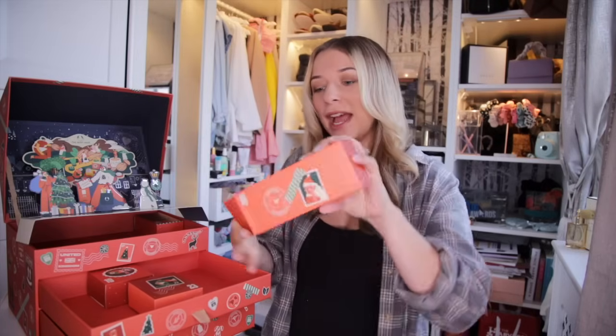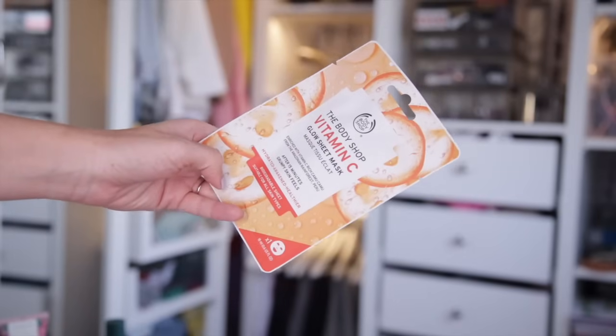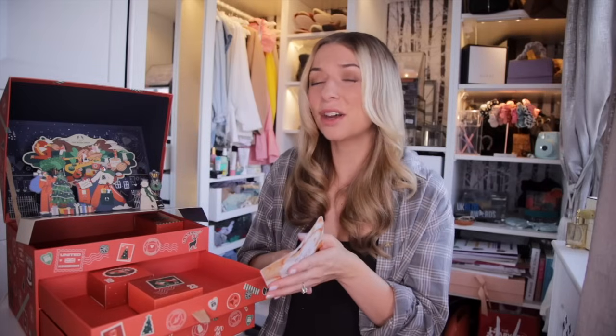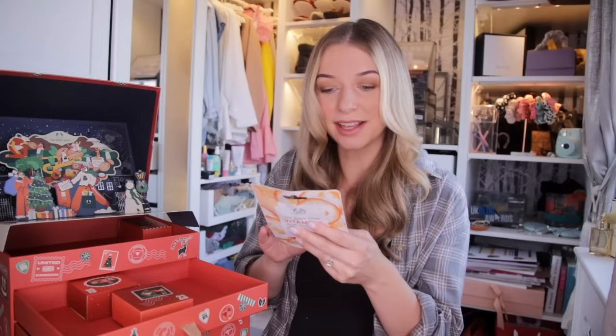Day number eighteen — we have another face mask: the Vitamin C Glow Sheet Mask. Vitamin C is very brightening for the skin, so if your skin is feeling a little dull, this is brilliant. Your skin will feel hydrated, awakened and just healthier after this one. I do really like the Vitamin C range.